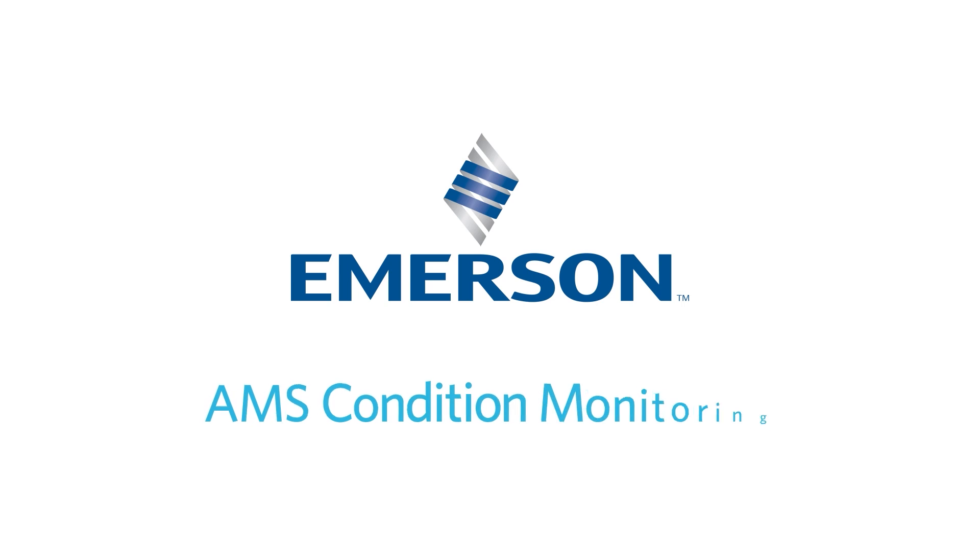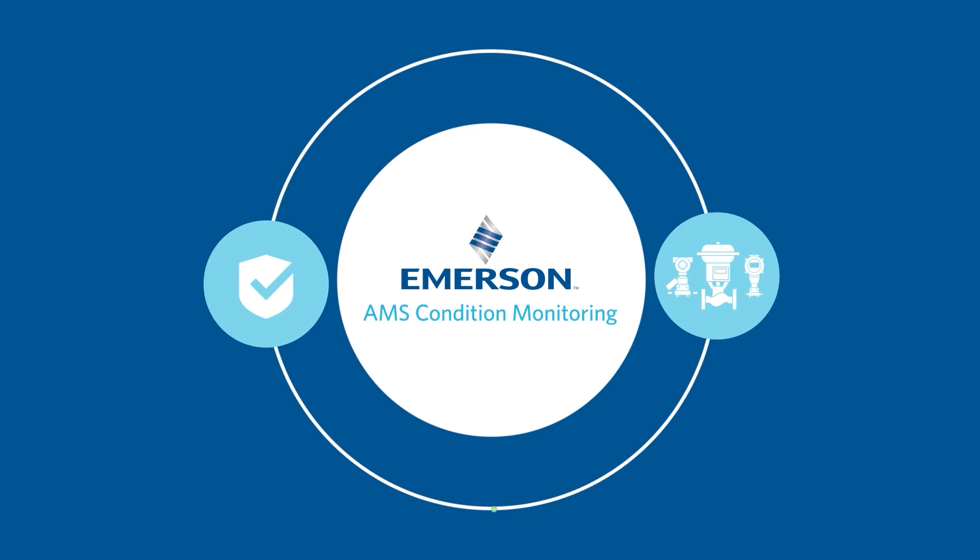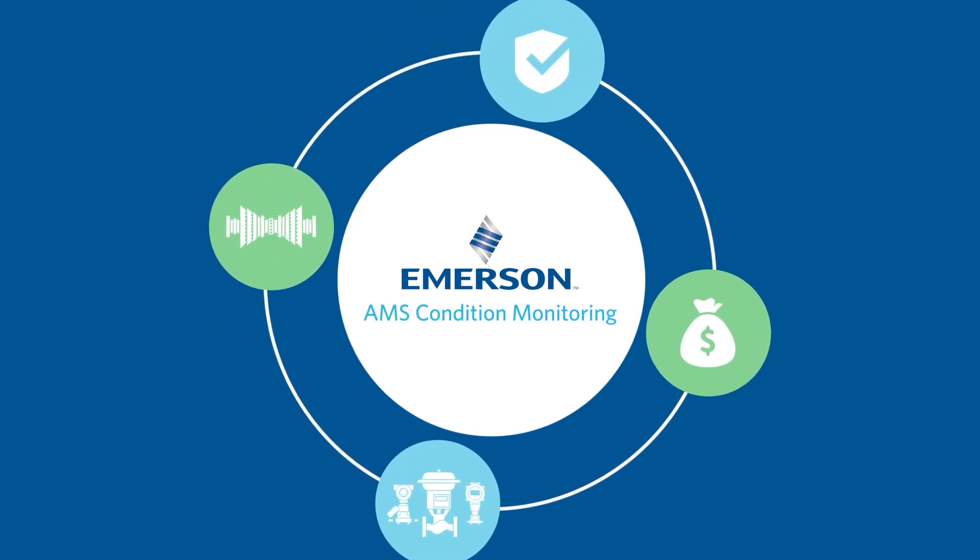Emerson AMS Condition Monitoring improves asset reliability and availability, boosting operational success and revenue. How?